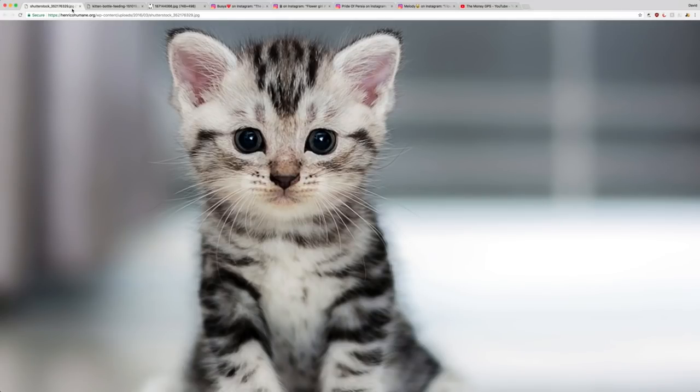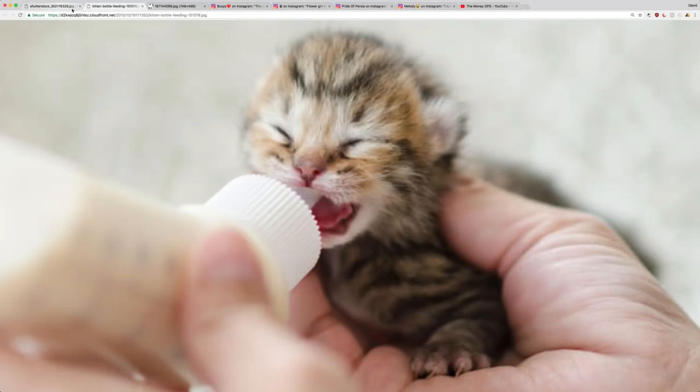Kittens are so wonderful! Let's take a look at some fluffy kittens today. This one looks really cute — look at its ears, look at its eyes, look at its whiskers. It's so wonderful!